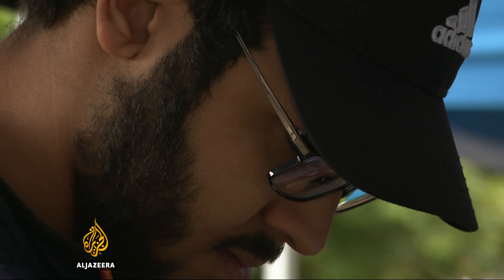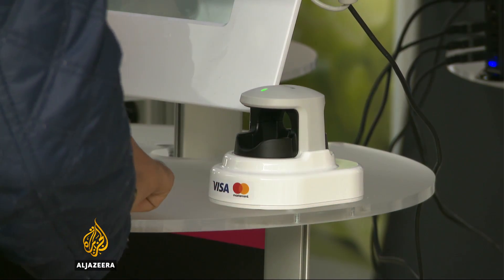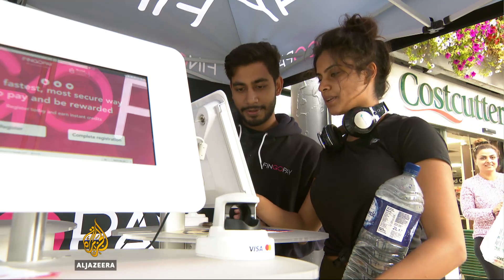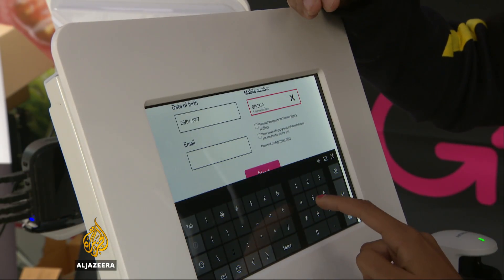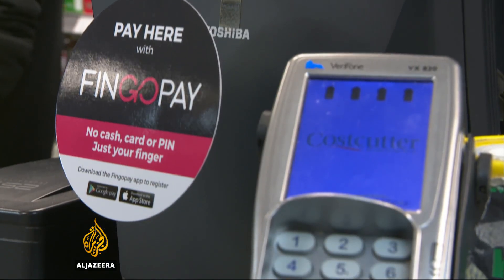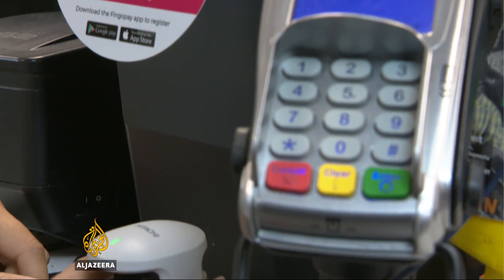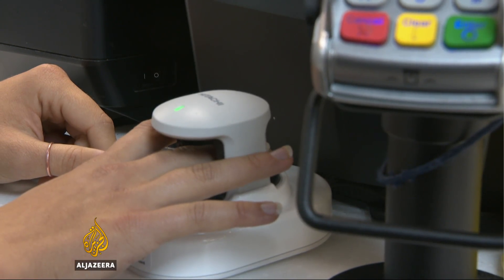Vein scanners are already used to access some high-security buildings. There are now plans to use the technology in many more shops, as well as places that require membership like gyms, nightclubs, and even football grounds. Another step — or finger, to be precise — towards consigning cards and cash to history. Eve Barker, Al Jazeera, London.